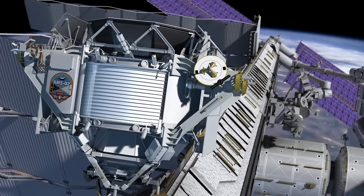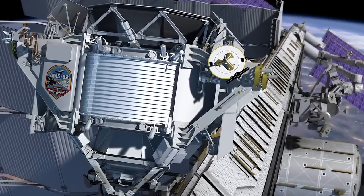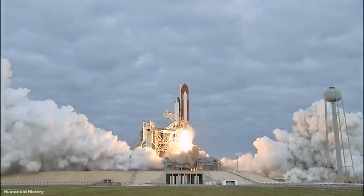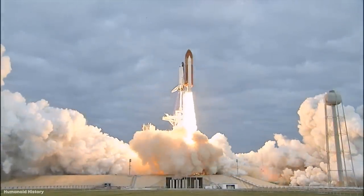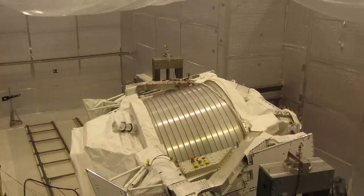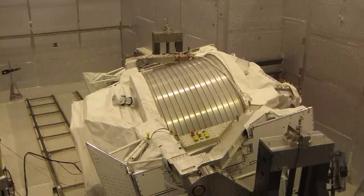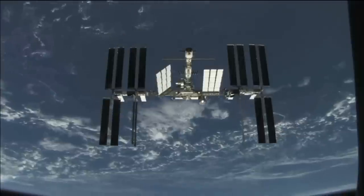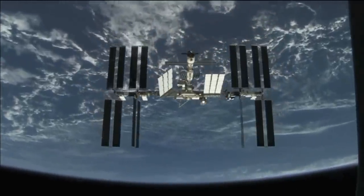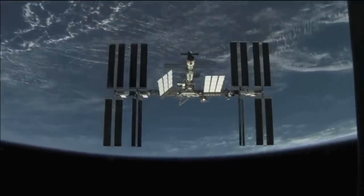Known as the Alpha Magnetic Spectrometer, it was originally meant to be made up of a cryogenic superconducting magnet system, but because of the difficulties of safely using one in space, the plan was changed at the last moment to a less powerful non-superconducting version. Nevertheless, the AMS — an externally mounted module — has been extremely successful at its purpose: to measure the presence of antimatter and cosmic rays, and further help understand the formation of the universe, and potentially even discover evidence for dark matter.